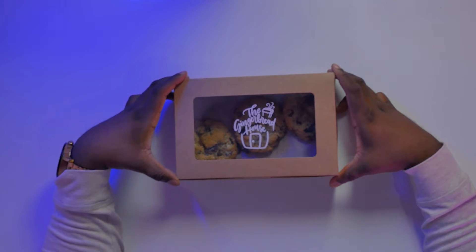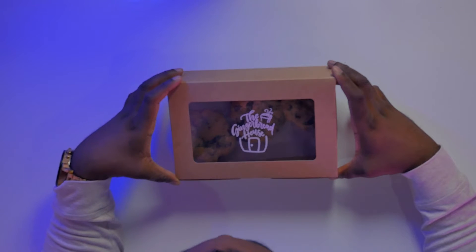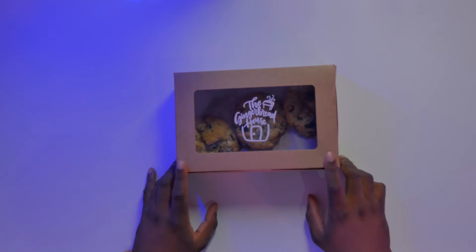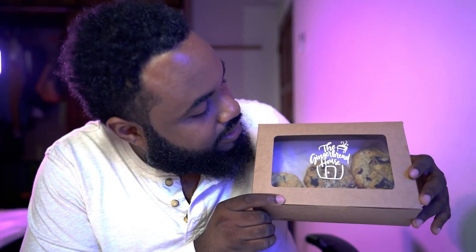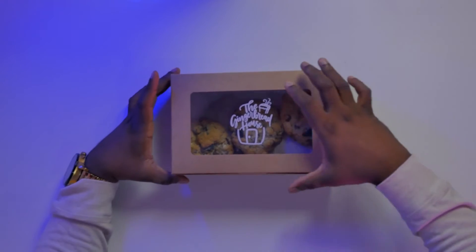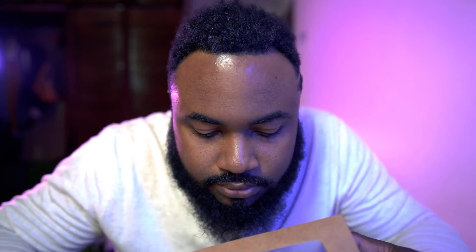Gingerbread House — this is looking like some cookies, something I want to try first of all. Let's look at the packaging: they have a nice transparent box so you can see the items, so you know what you're purchasing. No guessing at the Gingerbread House.